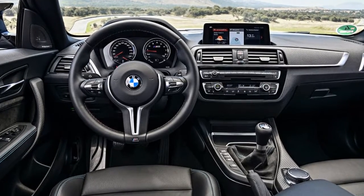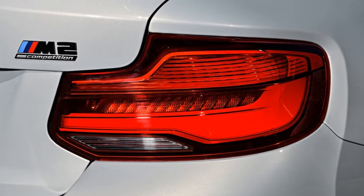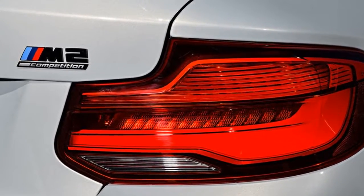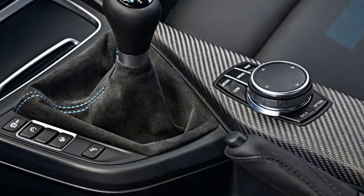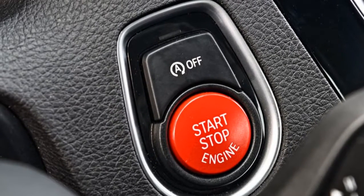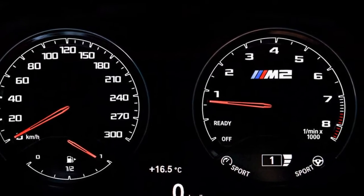And when BMW announced it, at around £3,000 more than the standard car — still sub-£50k — it looked like a rather enticing package. Basically, it now has the engine from the M3 and M4 in the front of it: a twin-turbo unit, rather than the single-turbo one that had been in the M2 since its launch in 2016.